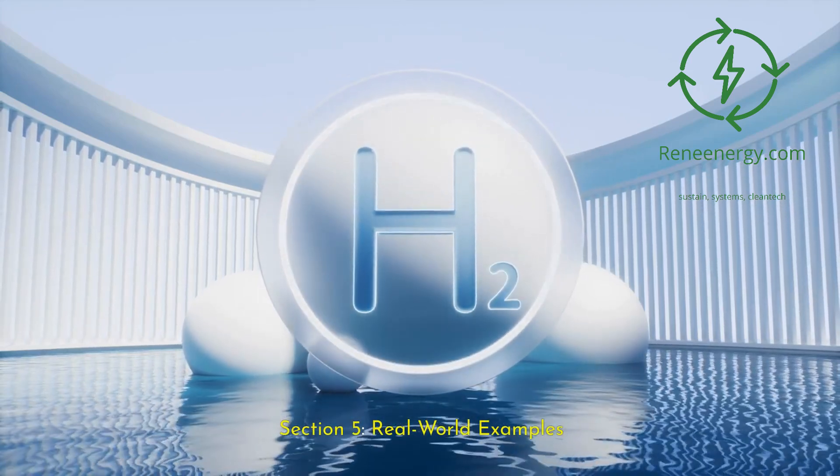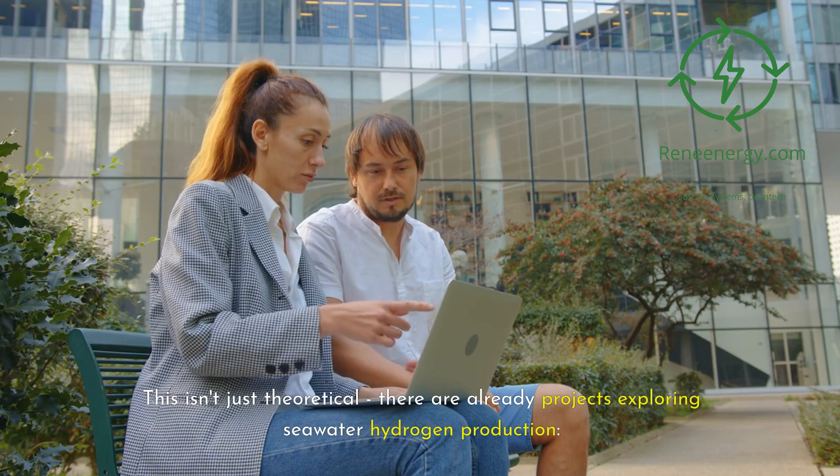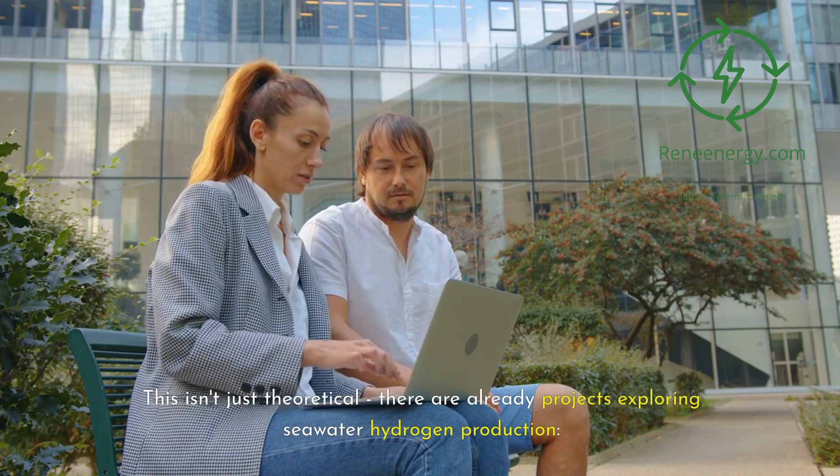This isn't just theoretical — there are already projects exploring seawater hydrogen production in the real world.